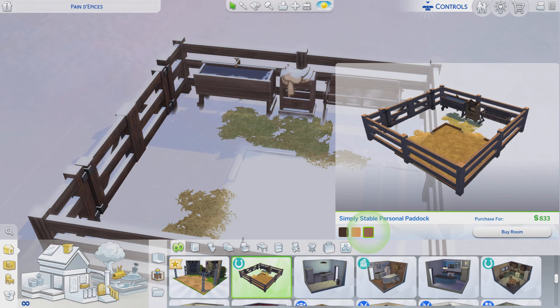Greetings! I am Harry Larry from Gary, and this is episode 224 of The Sims 4 Maxis Rooms. And this stylized room is called Simply Stable Personal Paddock.